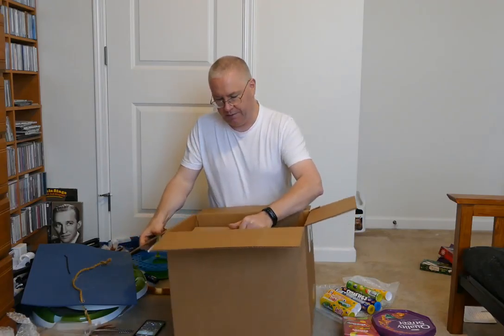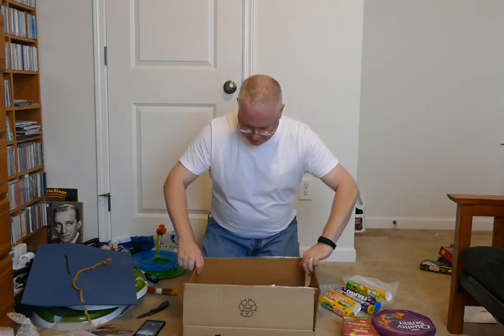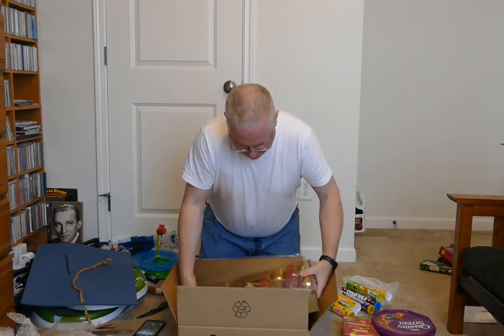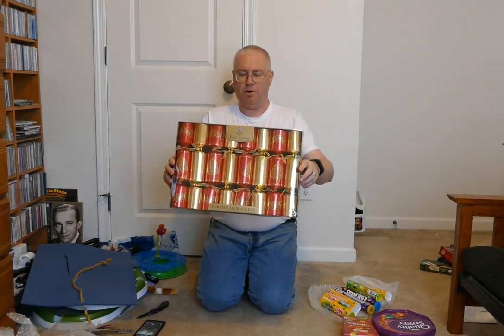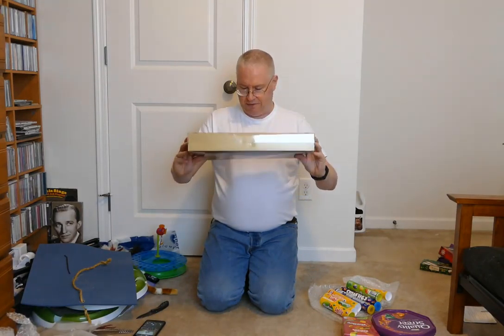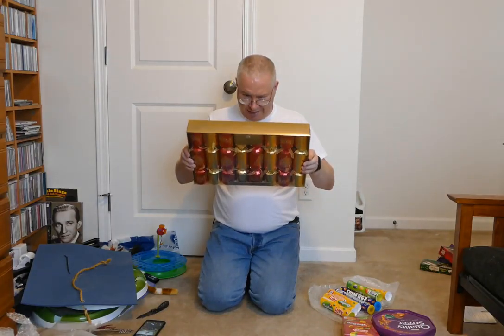Then the last piece — and then the last thing from this particular box is Christmas Crackers. These are Tom Smith, although I don't remember that name from my time in England. Eight premium crackers. So that's the first box. Now I'm going to tidy up and get the second box out.